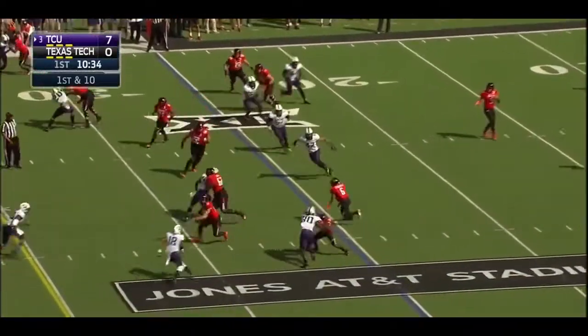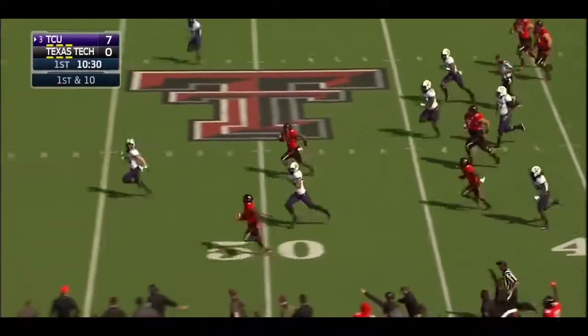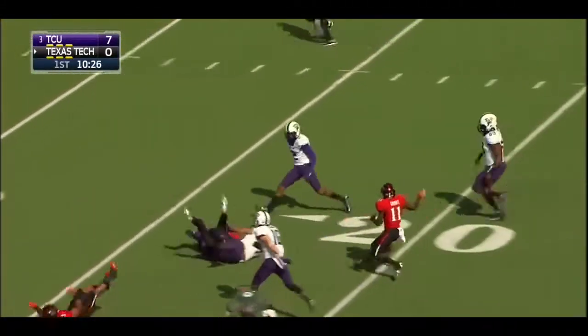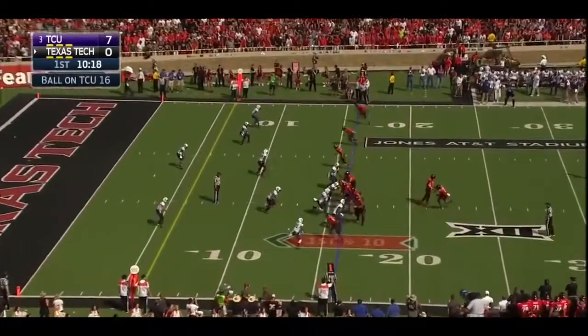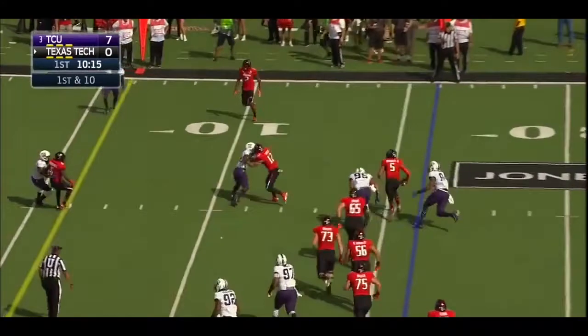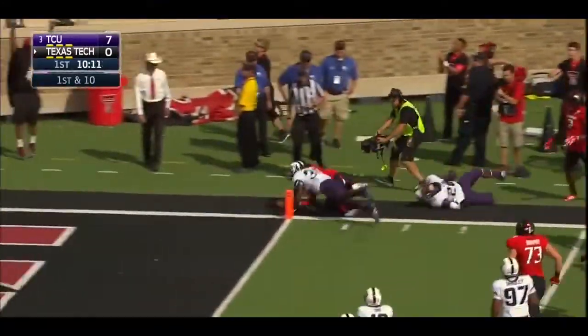Here's Devin Lauderdale, who's a bigger part of the plan this week, and he shows you why — speed across the 30 and a cut back inside the 20, 63 yards for Lauderdale. Texas Tech expected that reception, and it sets Texas Tech up at the 16. Mahomes running inside the five.